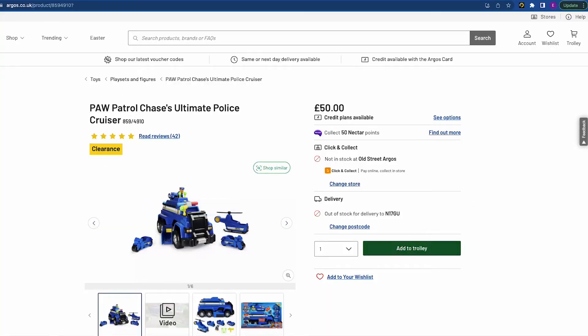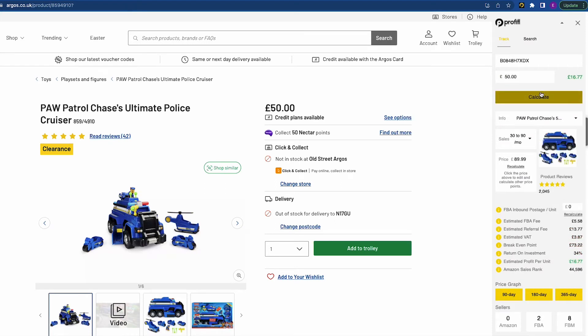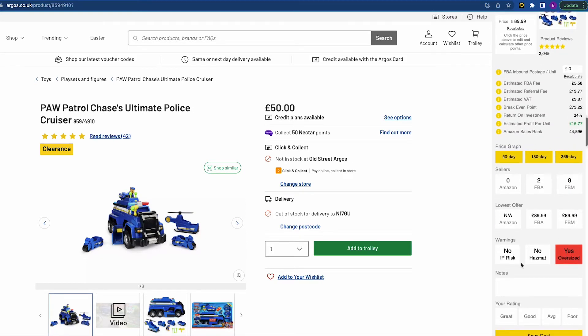Let's look at how Profitool works using a product on Argos as an example. You load the extension on the website, it finds the product, then click calculate. Key data to look for: first, sales — this product is selling 30 to 90 units a month. Profitability — it makes £16.77 profit based on the current price, buying at £50 and selling at £89.99. But good profit alone isn't enough — you also need to look at warnings such as IP risk, HAZMAT, and oversize.